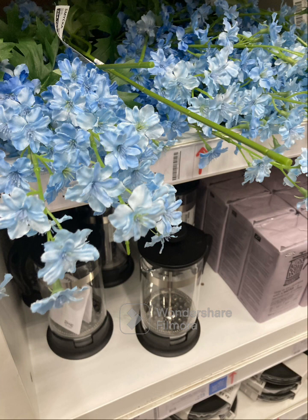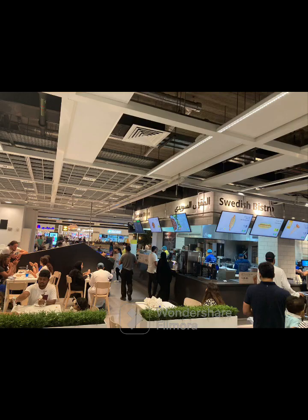Then I check out home stores and then I make a budget for the price. So right now I am in IKEA checking out stuff.